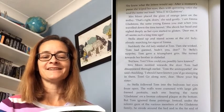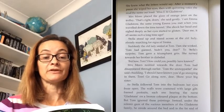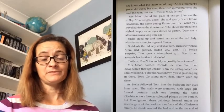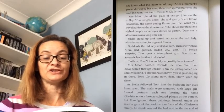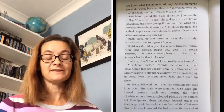Tom had guessed. 'Hadn't you, dear?' To Stella's surprise, Tom gave a triumphant grin. She turned towards her brother in disbelief. 'But how, Tom? How could you have possibly known?' Mrs Moon nodded towards the door Tom had disappeared through earlier. 'Tom the Unstoppable,' she said, chuckling. 'I should have known you'd go snooping in there, Tom. Go along now, dear. Show your big sister.'